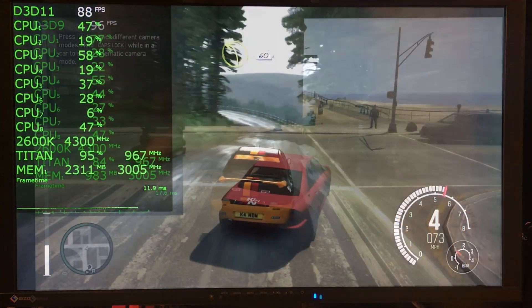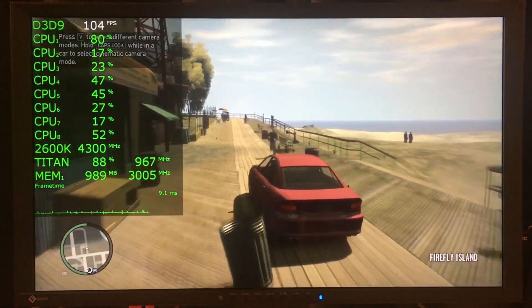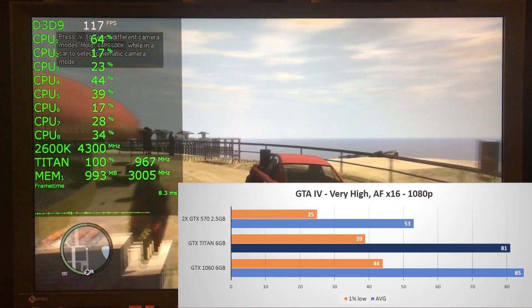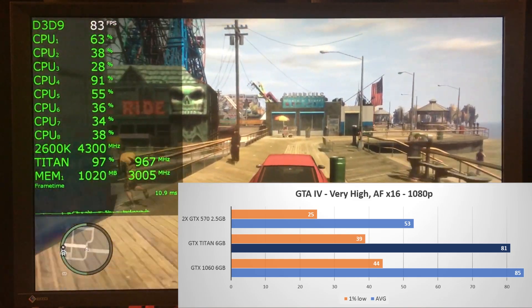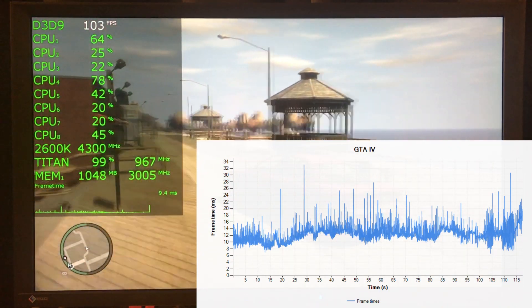On to GTA IV with my custom run using the Very High preset. The Titan is quite close to the 1060, dropping behind by only 4 frames on average for an average of 81 FPS. Frame times are, as is usual for GTA IV, absolutely terrible, with a lot of spikes across the board.